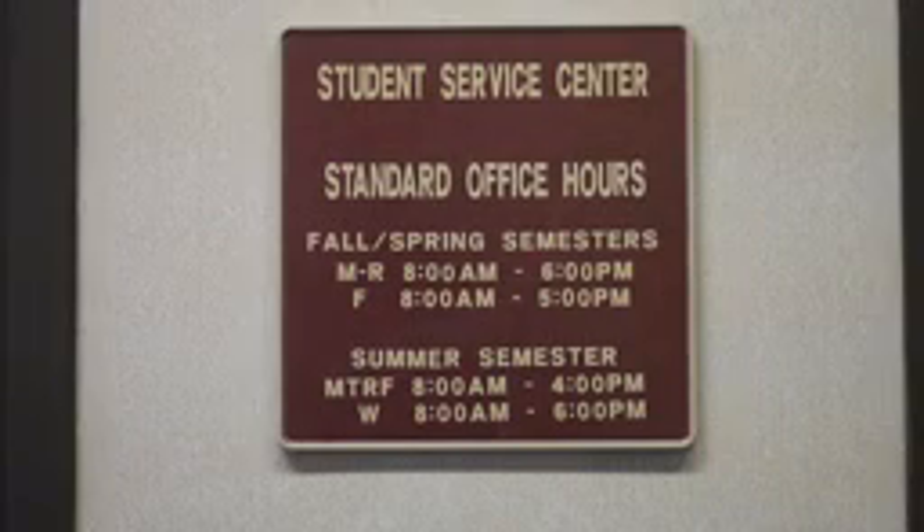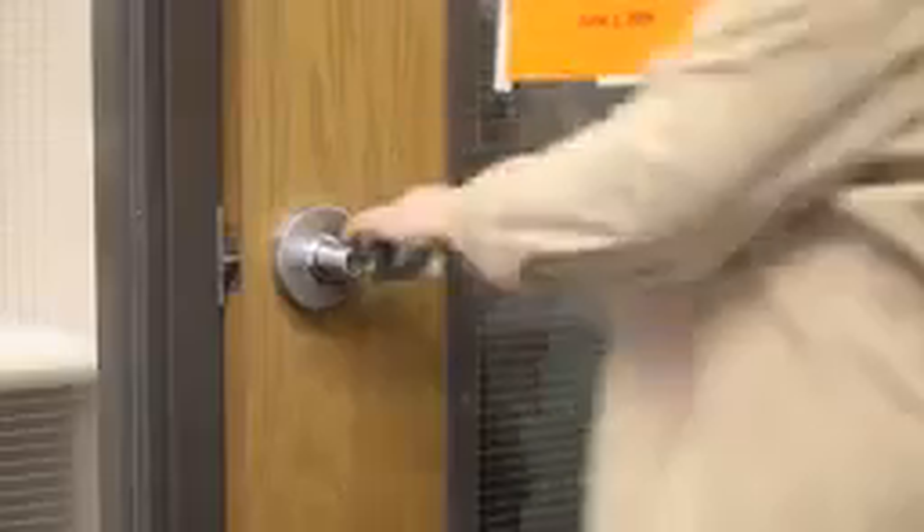Here we are at the student service center. This is where students go to register for classes, make payments on tuition, and sign up for financial aid. About 95 percent of the students actually receive financial aid here, so you can see it'd probably be a pretty popular place.